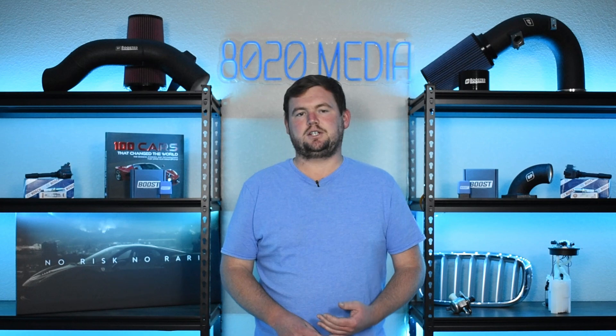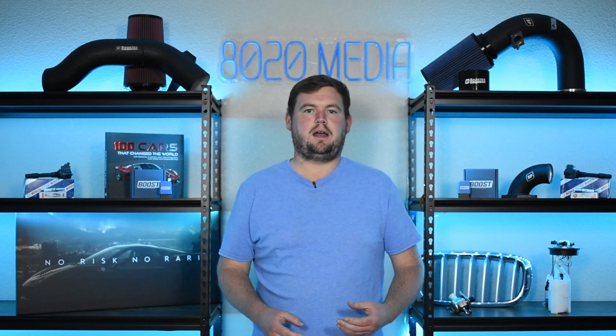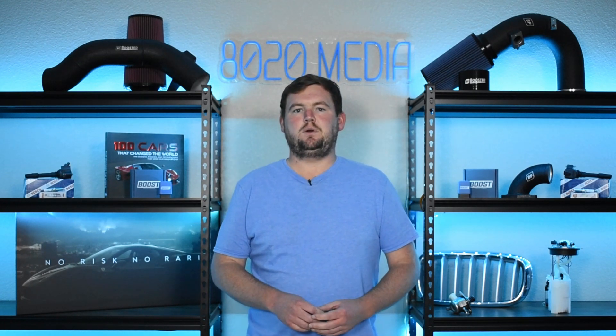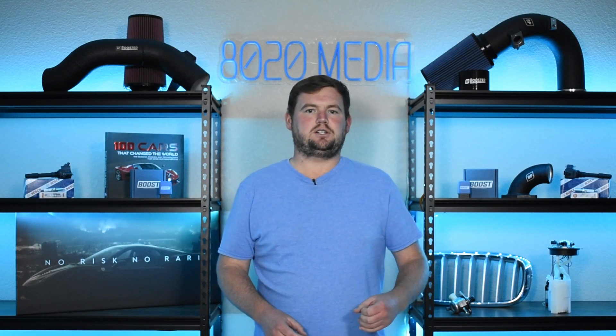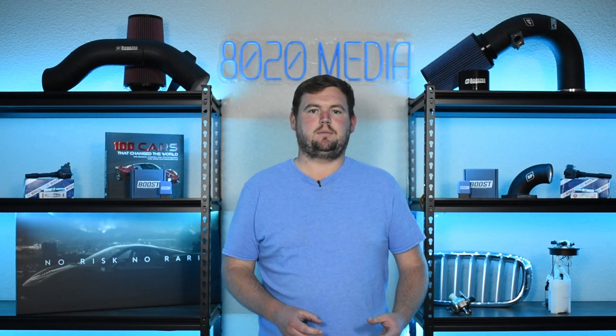Moving on to symptom number two, we have excessive noises. This is much like the first symptom with vibrations. Engine mounts are there to help reduce noise as well. If you have excess vibration, you're also going to get excess noise from that, and so you might just hear a little extra noise coming from the engine bay.